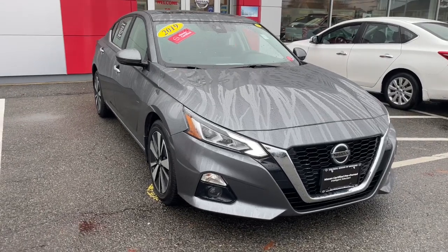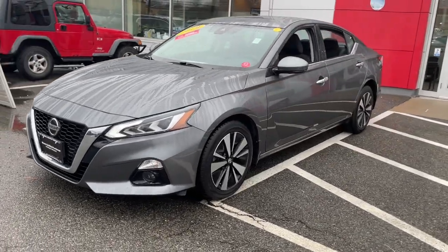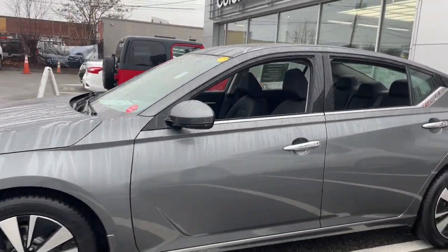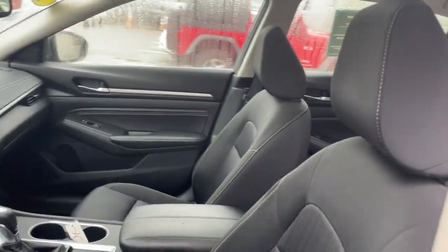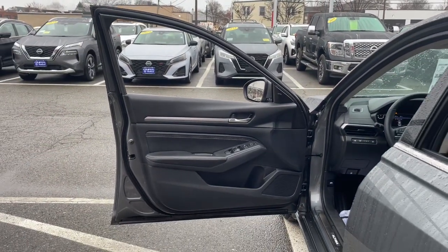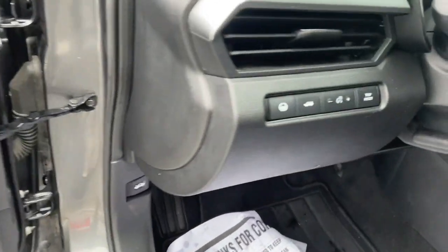Look no further than the 2019 Nissan Altima. This vehicle is an outstanding buy with fewer than 50,000 miles on the odometer. Take a closer look at this sporty and practical Altima. From its athletic performance to its available all-weather capability to its spacious, comfortable cabin, this stylish, safety-minded midsize is the ideal family sedan.